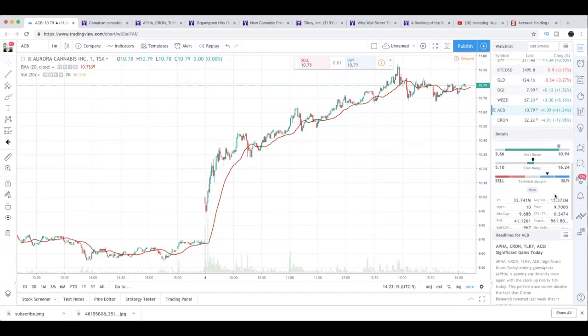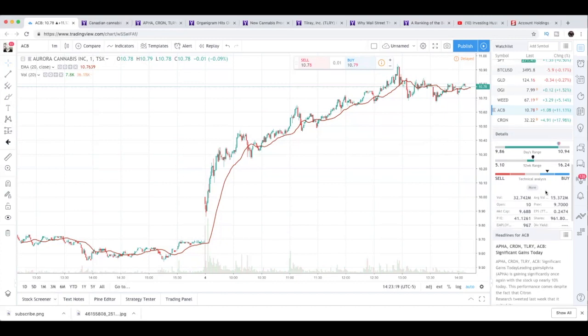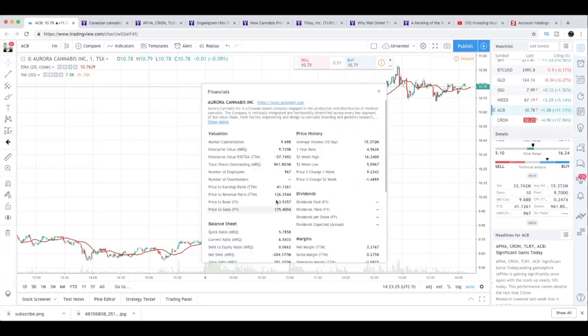Before we get this video started, don't forget to leave a thumbs up, leave a comment, and share this video with a friend. So looking at Aurora Cannabis real quick — since this run, Aurora Cannabis P/E ratio has gone up, it's now 41.12. Price to revenue is 126. Price to sales is 175. So Aurora Cannabis is a little overvalued, but at the same time this is a growth stock. I wouldn't be surprised to see Aurora continue to push forward.